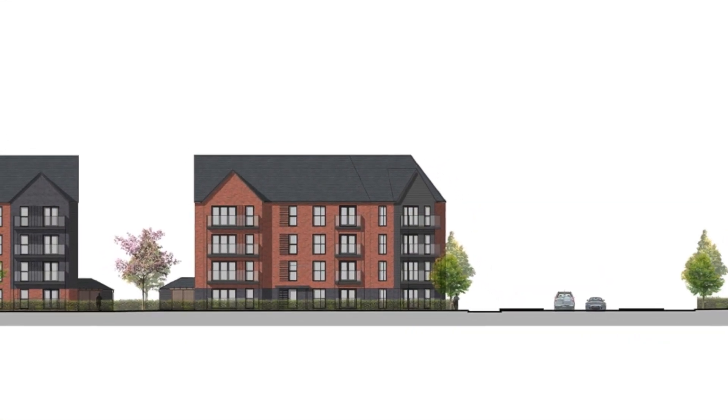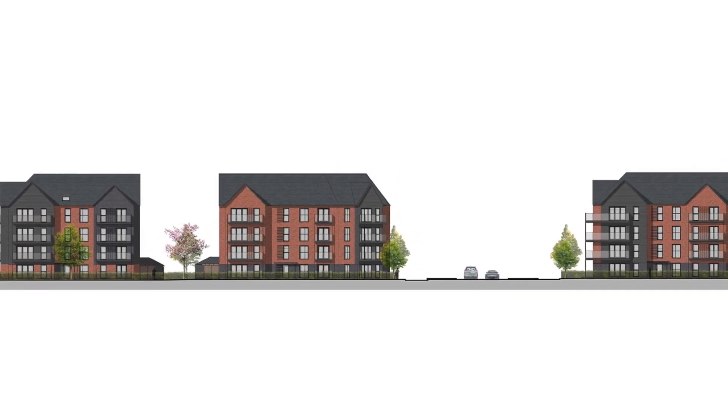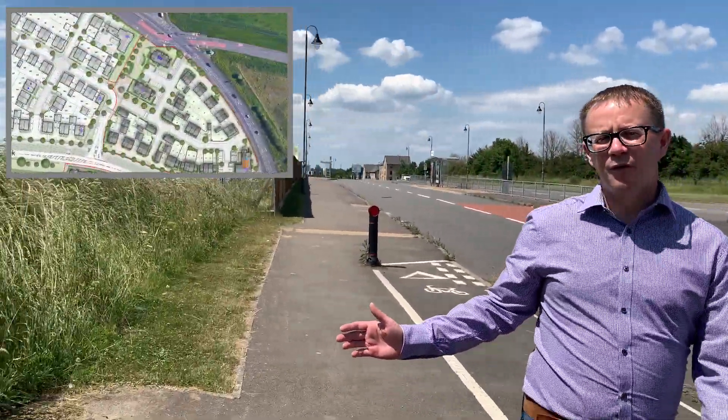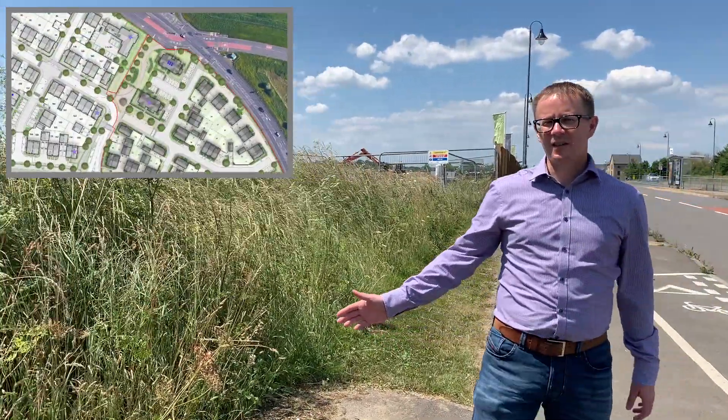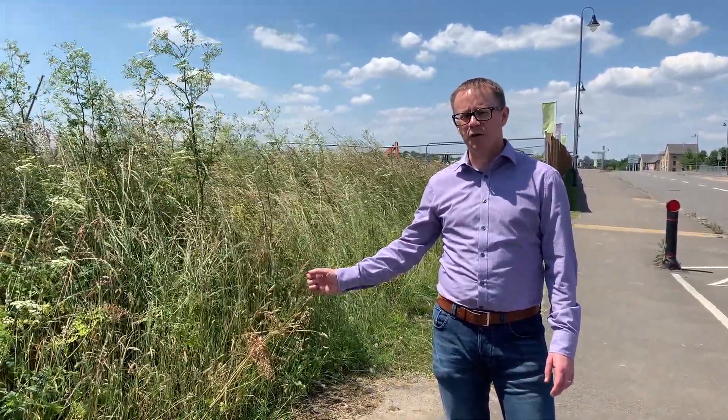The apartments on Boxham Way will include a mix of materials and glass balconies. A new pedestrian entrance will be formed on Boxham Way, with the existing footway extending south through a landscaped area towards a new feature tree.